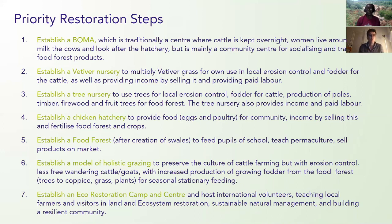The first priority is to establish a Buma, which is a center where cattle are kept overnight and people gather. There will be a grass nursery, a tree nursery, and a chicken hatchery, surrounded by a food forest that provides food for the neighboring school. All this will support the model of holistic grazing, which is central to this culture, and we plan to establish a recurring eco-restoration camp and center.